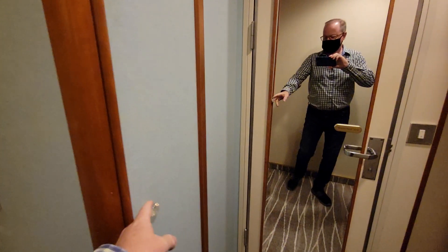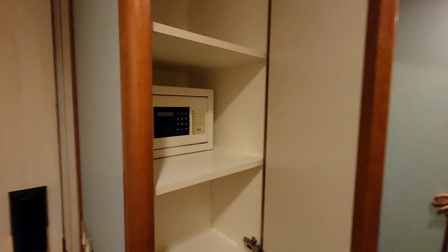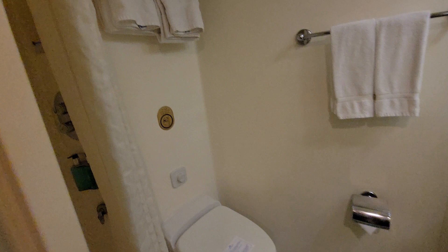We're inside room L307 on the Grand Princess. There's a room safe, shelves, a small closet, and the bathroom.